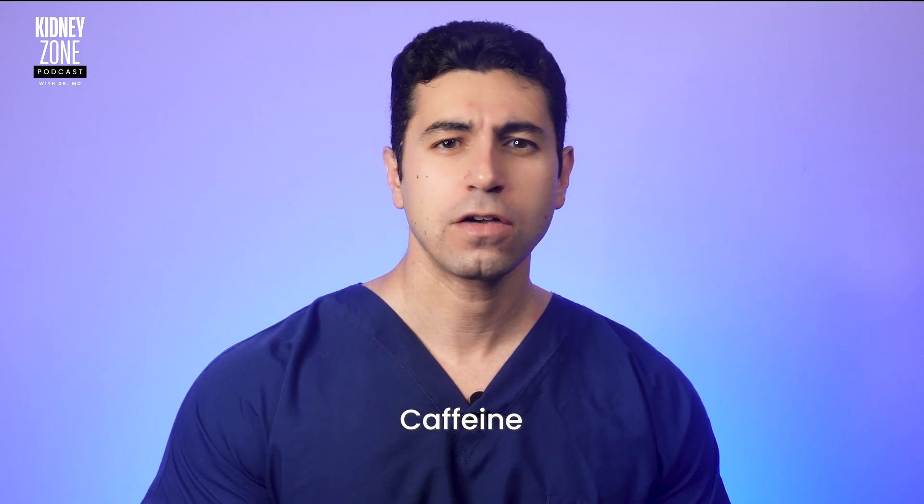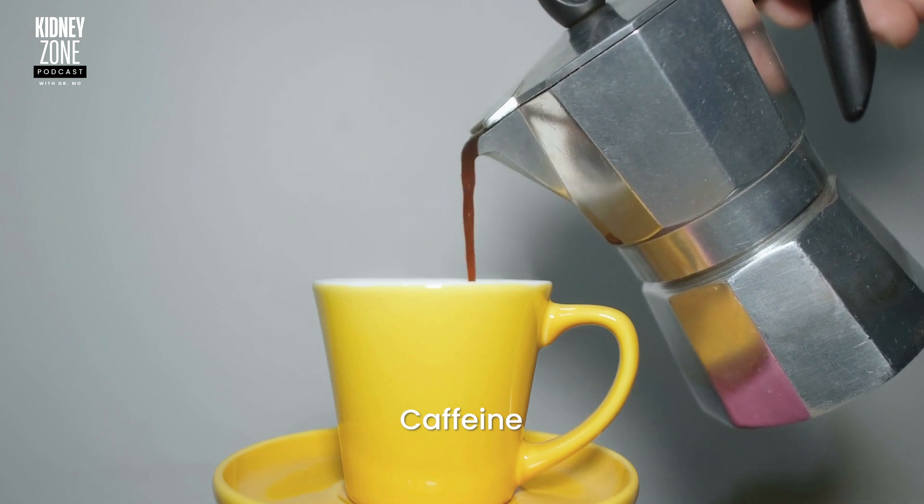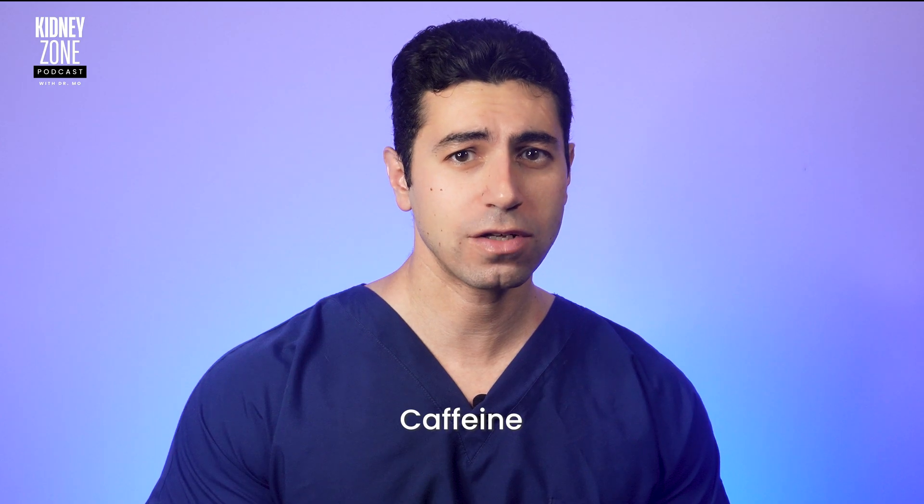Lastly, let's talk about caffeine. Caffeine intake is a topic of concern for individuals with kidney disease. While moderate caffeine consumption is generally considered safe for most people, kidney patients may need to be more cautious. Caffeine is a diuretic, which means it can increase urine production and potentially lead to fluid loss, posing a challenge for those with compromised kidney function. Additionally, excessive caffeine intake can elevate blood pressure, which is a risk factor for kidney disease progression. Therefore, it's advisable for kidney disease patients to limit their caffeine intake, consulting their healthcare team or dietitian for personalized recommendations to ensure they strike the right balance for their unique health needs.